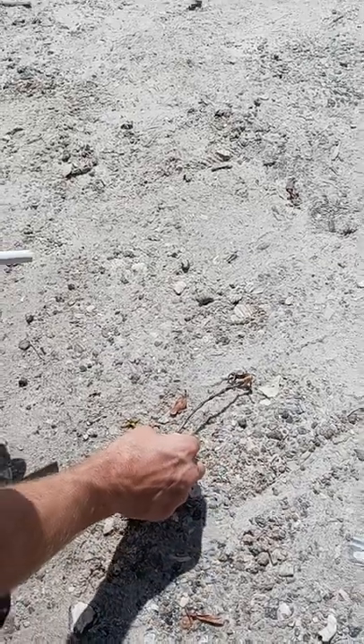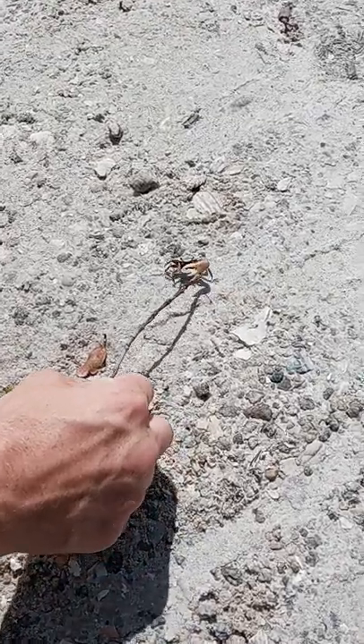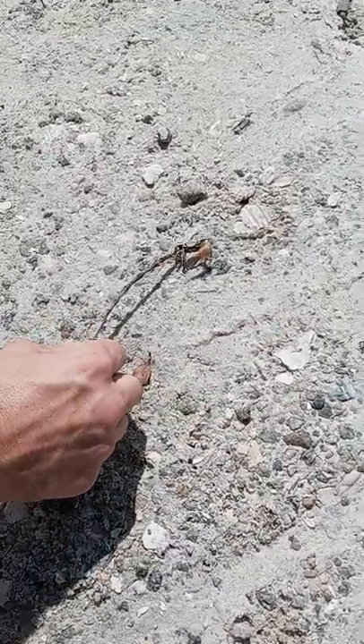Hey guys, what's going on? Hurricane Hastinger here. I found this little guy. So this is a fiddler crab right here — he's a quick little guy.